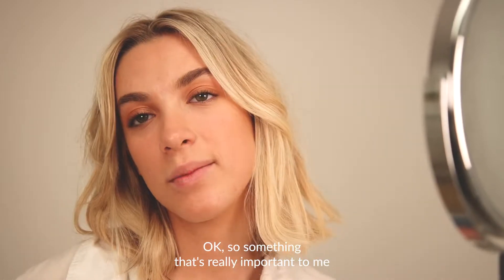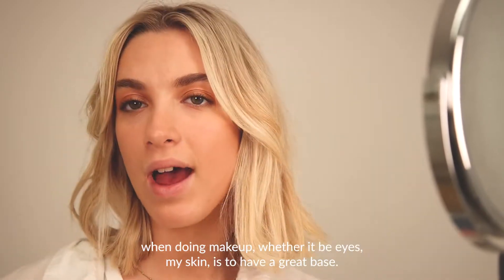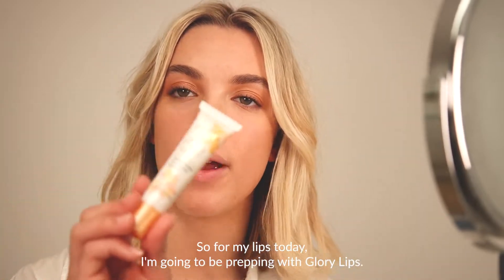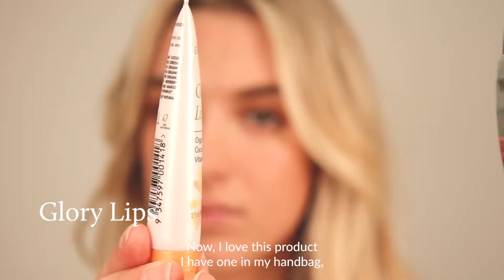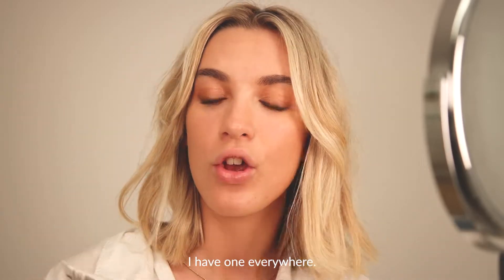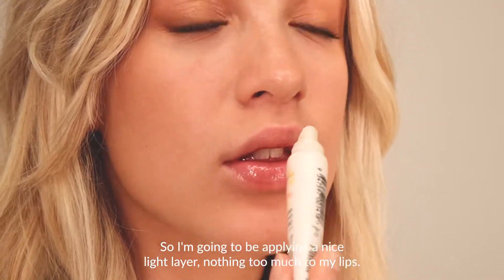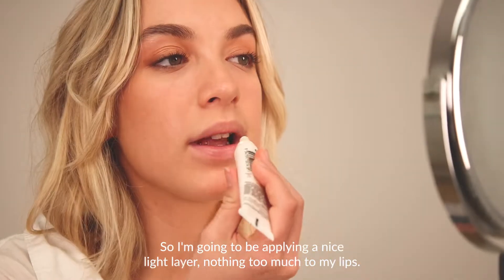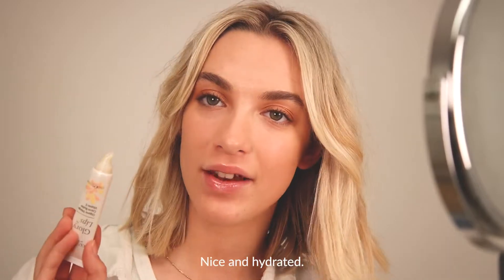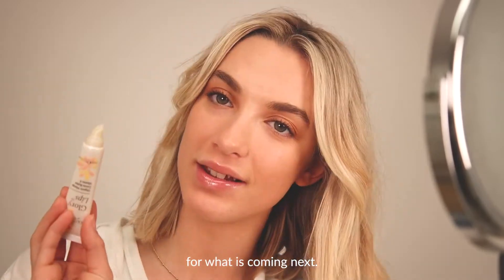Something that's really important to me when doing makeup, whether it be eyes or my skin, is to have a great base. So for my lips today, I'm going to be prepping with Glori Lips. I love this product — I have one in my handbag, I have one everywhere. I'm just going to be applying a nice light layer, nothing too much, to my lips. So that is my base ready to go — nice and hydrated for what is coming up next.